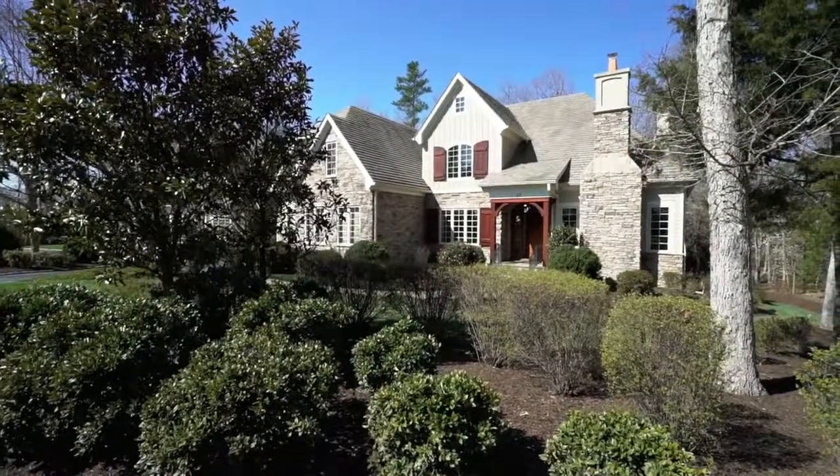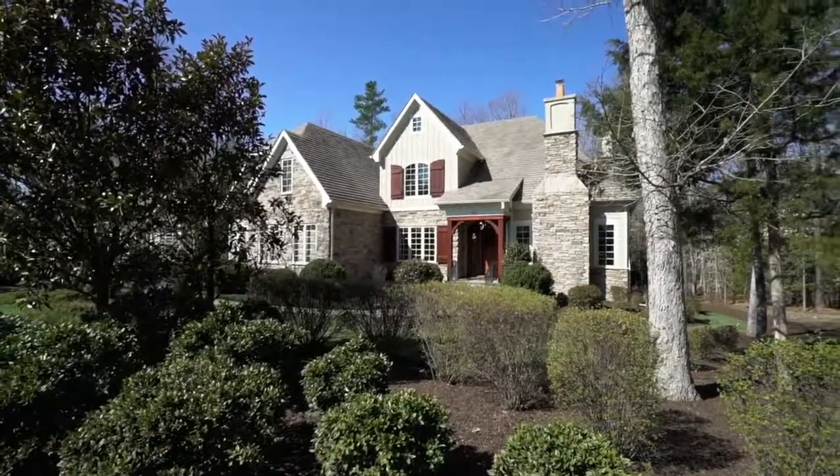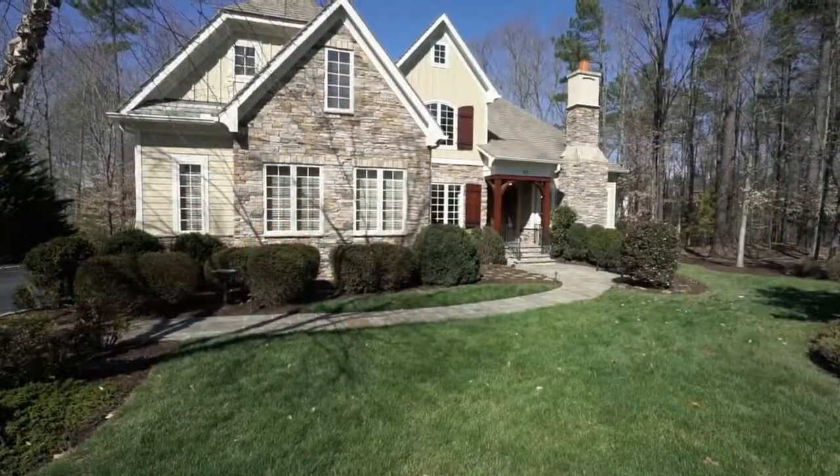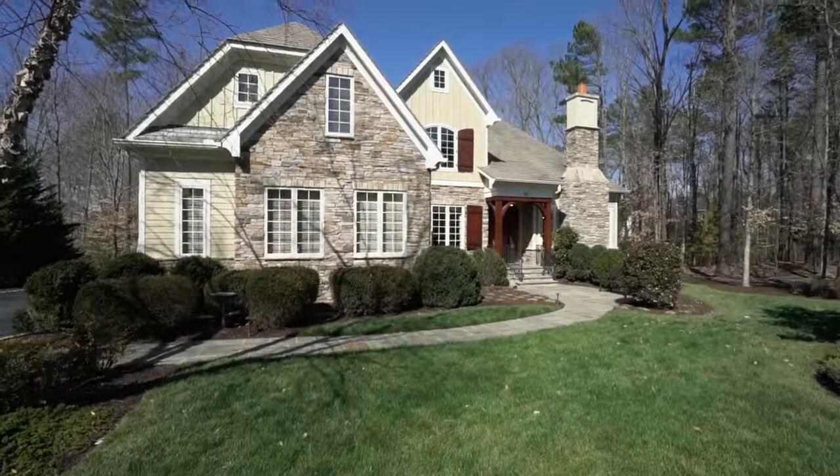Hi, I'm Pam Deemer with Long & Foster Real Estate and welcome to my beautiful new listing in Kinloch. This home is an entertainer's dream with open concept interiors to encourage guests to casually mingle. The home's exterior is appointed in the cottage style with stone,